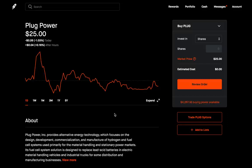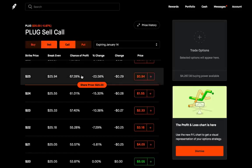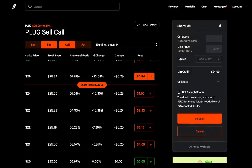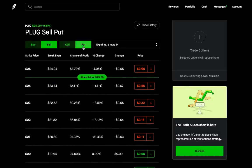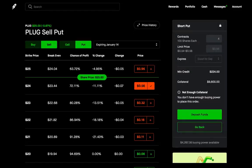The problem with selling puts and selling calls is that it can be pretty expensive. For example, if I wanted to sell calls and sell puts on Plug Power and I go into the options and try to sell a call, it's going to tell me I can't do this because I don't have enough shares — we need 100 shares to sell a covered call. On stocks like Tesla, Google, or Amazon, that's a lot of money. Similarly, if I wanted to sell four puts, it's going to say I don't have enough collateral.